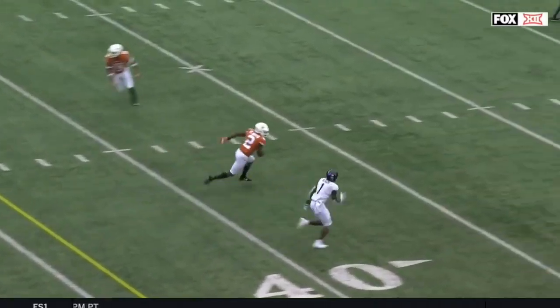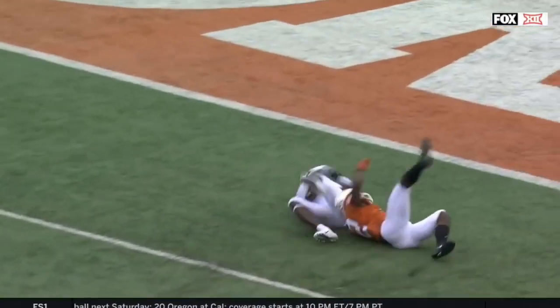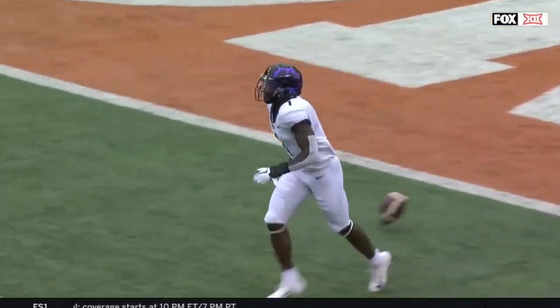It's set up by design — a double move with a little stutter and a slant-go. And it gets Chris Boyd, who's an overly aggressive cornerback. You better believe Sonny Cumby and his staff had this play drawn up.